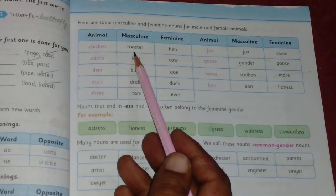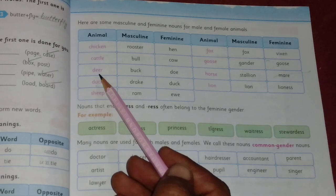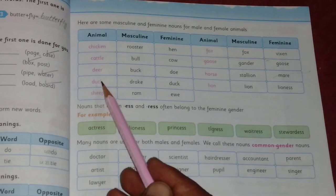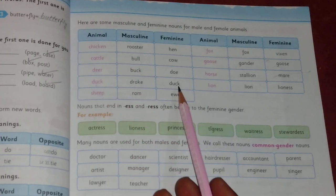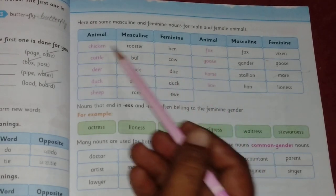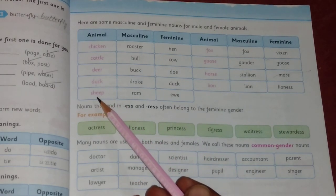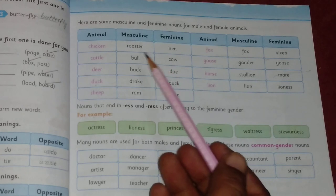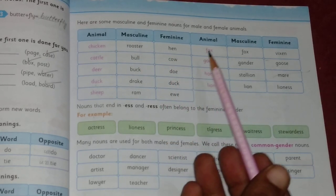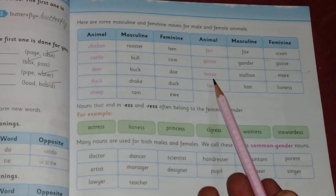For animals: chicken — rooster (masculine) and hen (feminine); cattle — bull (masculine) and cow (feminine); deer — buck (masculine) and doe (feminine); duck — drake (masculine) and duck (feminine); sheep — ram (masculine) and ewe (feminine).